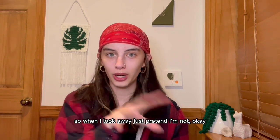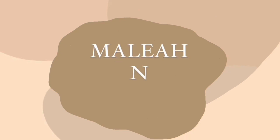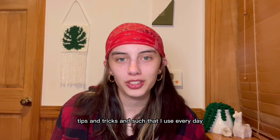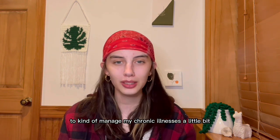I have my notes down here, so when I look away, just pretend I'm not, okay? I decided to share with you today some of the products, tips, and tricks that I use every day to kind of manage my chronic illnesses a little bit.